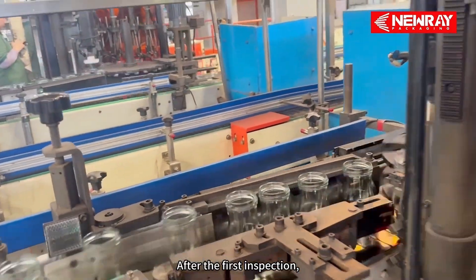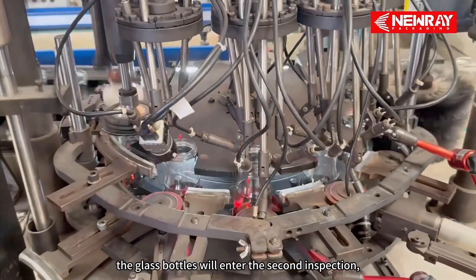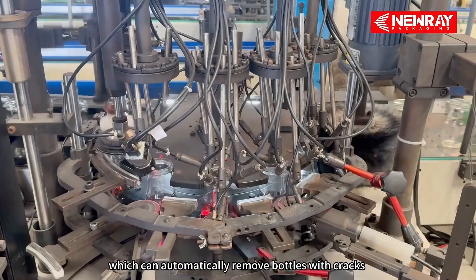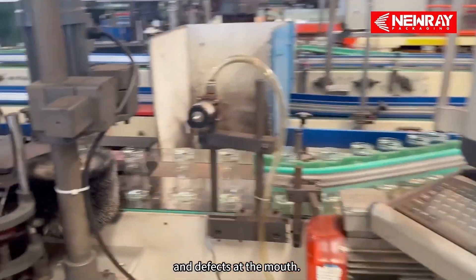After the first inspection, the glass bottles will enter the second inspection — the fully automatic bottle mouth inspection instrument, which can automatically remove bottles with cracks and defects at the mouth.